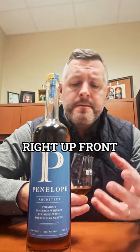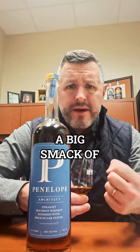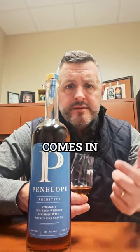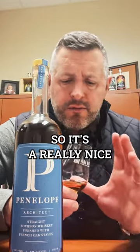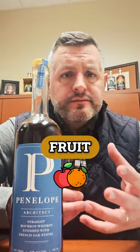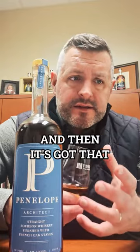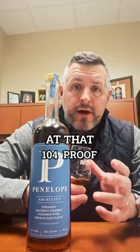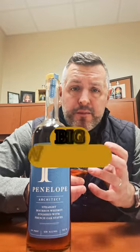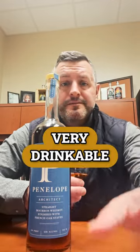Soft and fruity and chewy right up front, then a big smack of baking spice right in the middle, and then the oak comes in on the finish to kind of balance everything out. It's a really nice combination of those three elements — the fruit, the softness, the baking spice and cinnamon, and then that oak. Still pretty powerful at 104 proof, but it just ties everything together. It's a big whiskey but still very drinkable. Cheers.